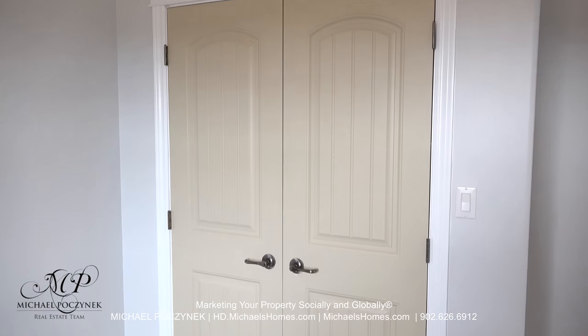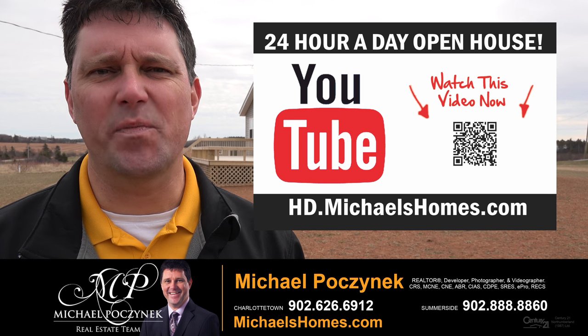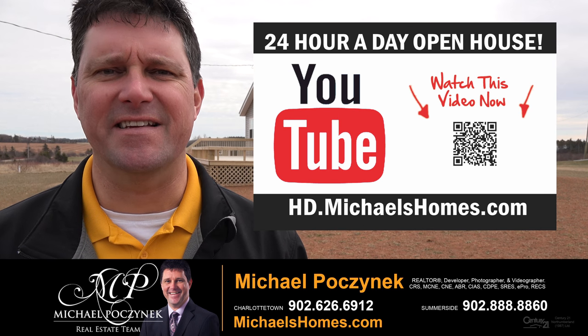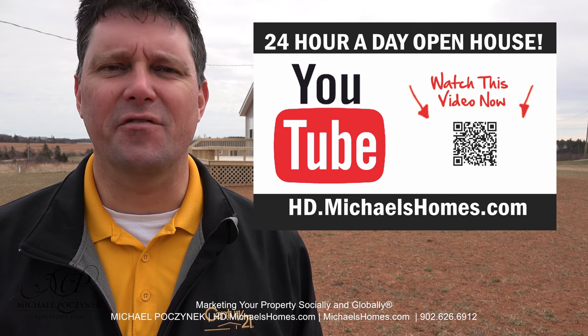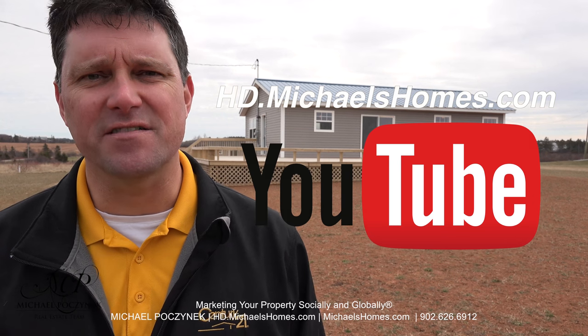Bedroom number two comes complete with a double closet. Thank you very much for watching my 24-hour-a-day open house on 17 Seasons Boulevard here in Seaview, Prince Edward Island, Canada. For more videos like this and PEI real estate tips, tricks, traps, and new listings before they hit MLS, be sure to subscribe to my YouTube channel at hd.michaelshomes.com.